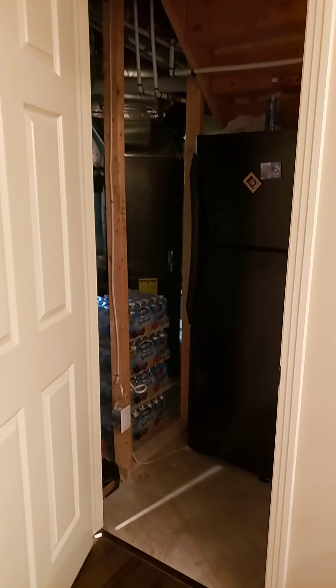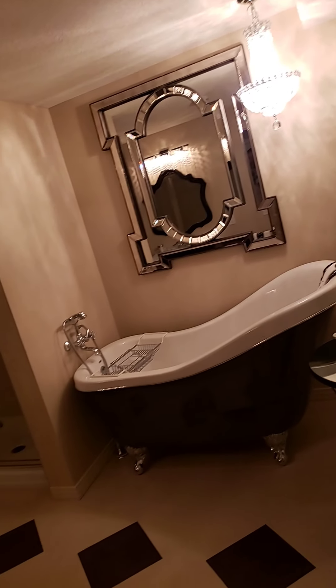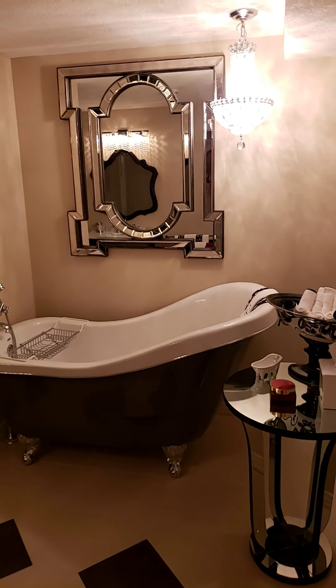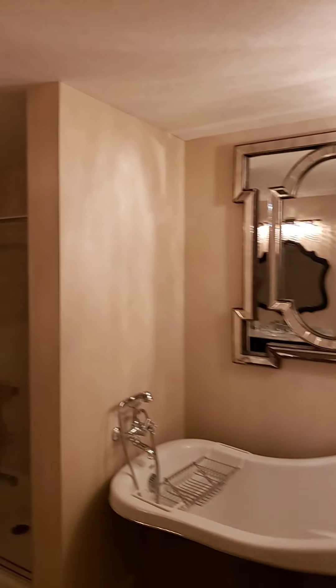Some additional storage here that the current owners are using to store their freezer. And then down here is another four-piece bathroom — probably one of the nicest tubs you've seen in a while, and a stand-up shower. Love that tub.